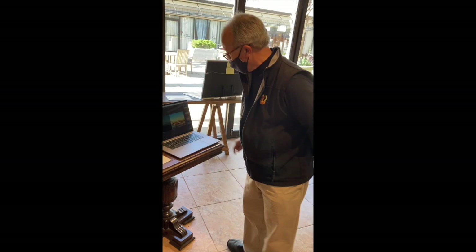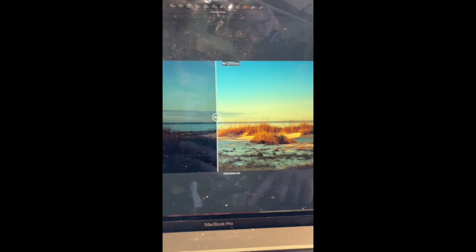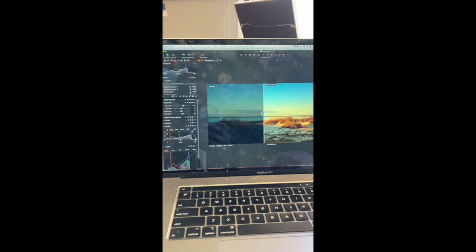So what do we have on your computer here? Well, this is an example we're going to use today of a photo — it's a before and after view. So that's the before and that's the after. If I could find the cursor I would slide it.